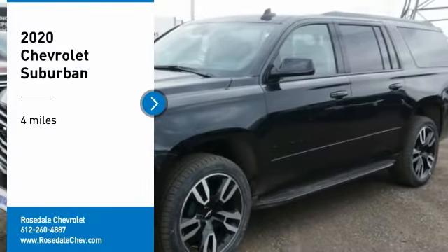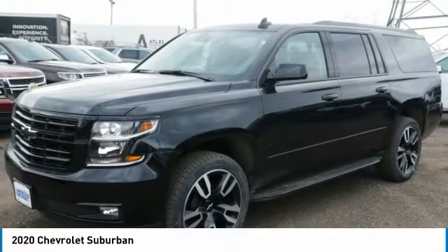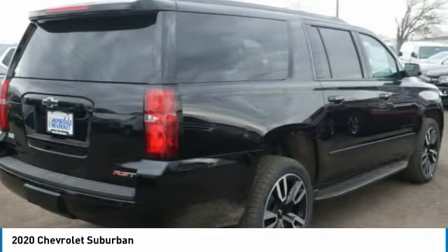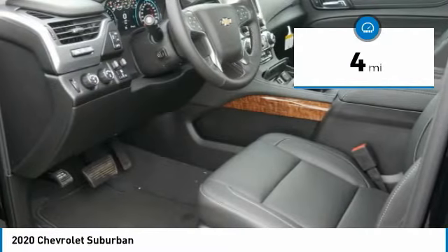We are pleased to show you the 2020 Chevy Suburban. The Suburban excels at towing heavy trailers, hauling loads of people and gear, and enduring hard use and rugged terrain. This vehicle has less than 100 miles. Here are some of this vehicle's great options.